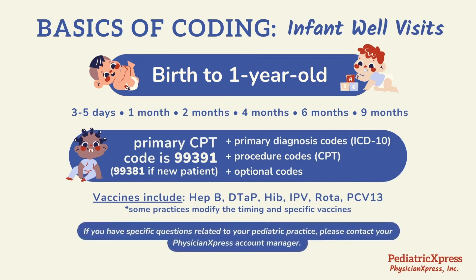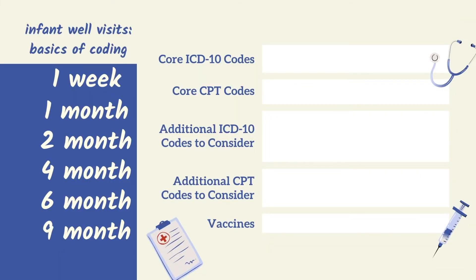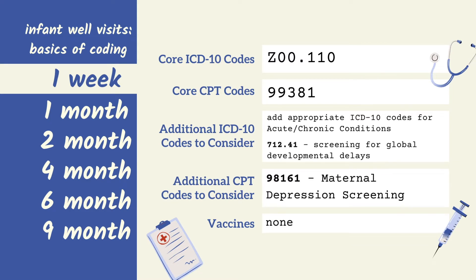If you have specific questions related to your pediatric practice, please contact your Physician Express account manager. Please check out the link below for more information in your Q&A.